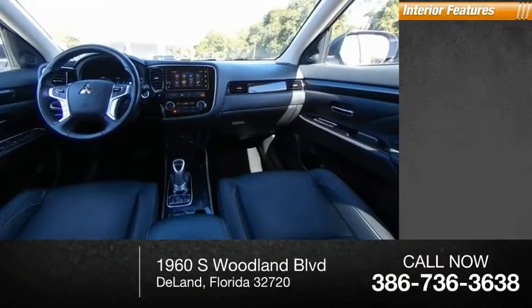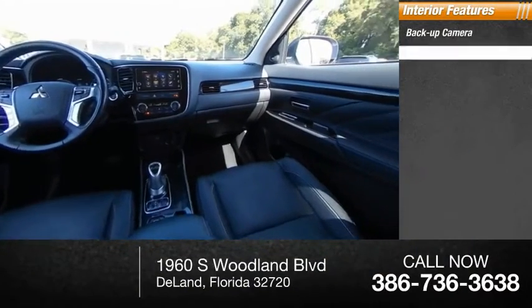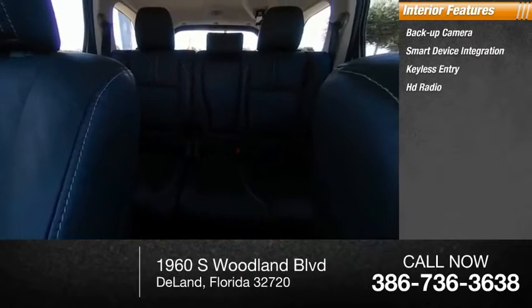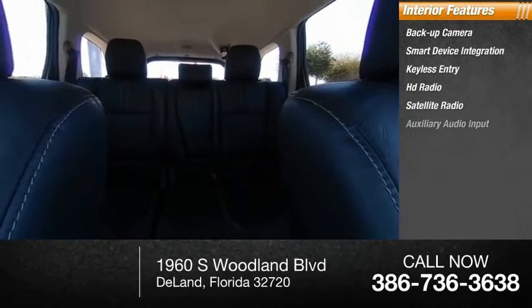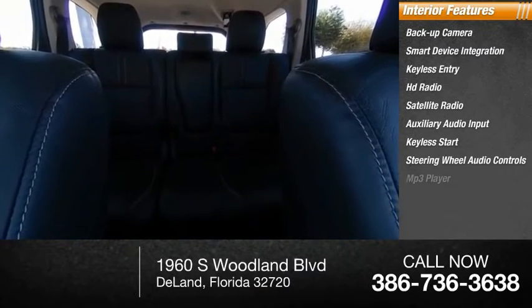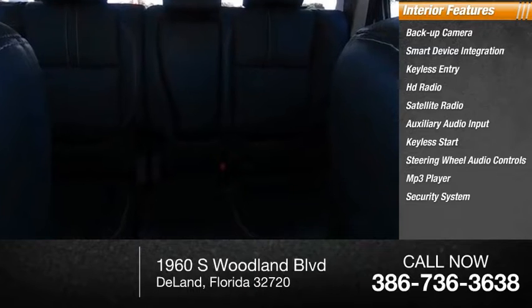Inside you'll find a backup camera, smart device integration, keyless entry, HD radio, satellite radio, auxiliary audio input, keyless start, steering wheel audio controls, MP3 player, and security system.